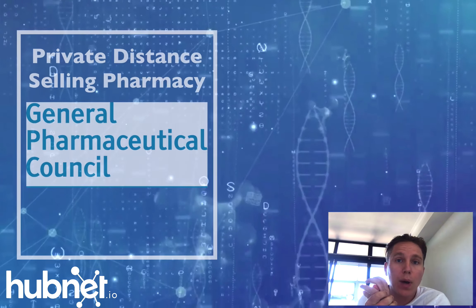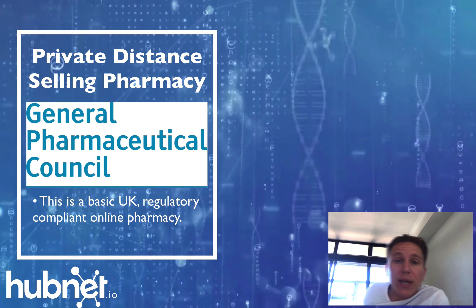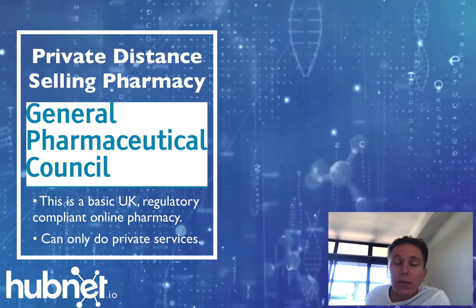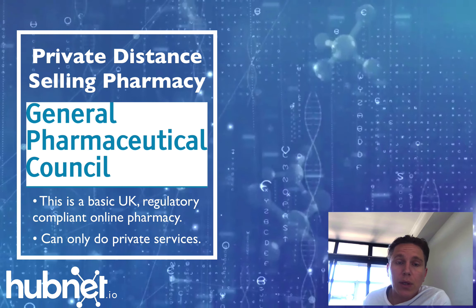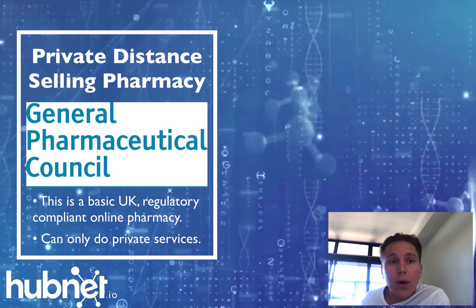It's split into two aspects. You might just want to do a private Distance Selling Pharmacy, in which case you would do something called the GPHC — General Pharmaceutical Council — application, which is simply a form, but there are lots of questions which we can help out with at Voyager and Hubnet.io.